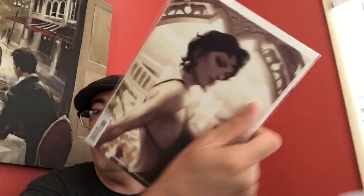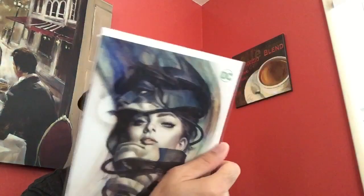Speaking of Art Germ, I found two more great covers — Catwoman number three and Catwoman number five.